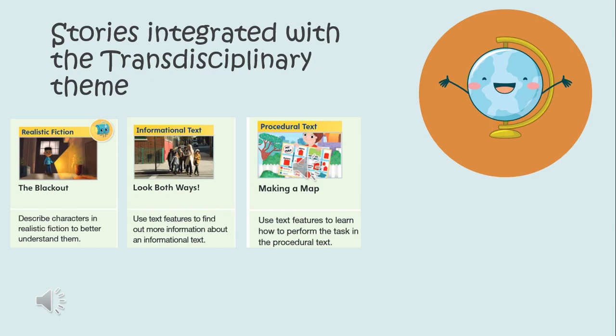The stories that will be integrated with our transdisciplinary theme, How We Organize Ourselves: the first story is a realistic fiction titled The Blackout, where we will focus on describing the characters. The second story is Look Both Ways, where we will learn to use text features to find more information in an informational text. The third story is Making a Map, where we will learn about different places in our neighborhood and use text features to perform tasks in a procedural text.